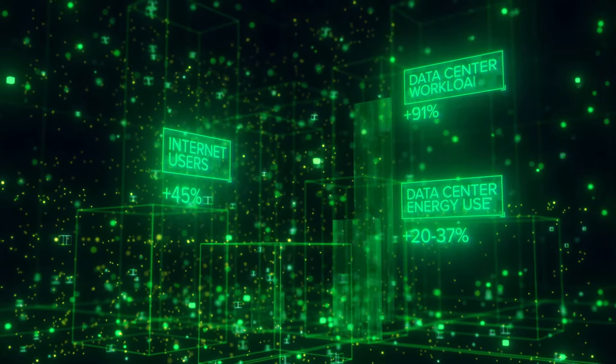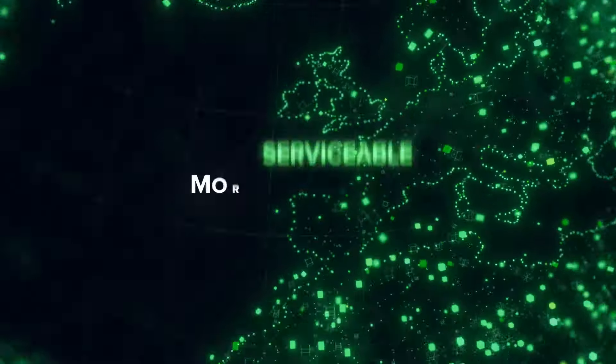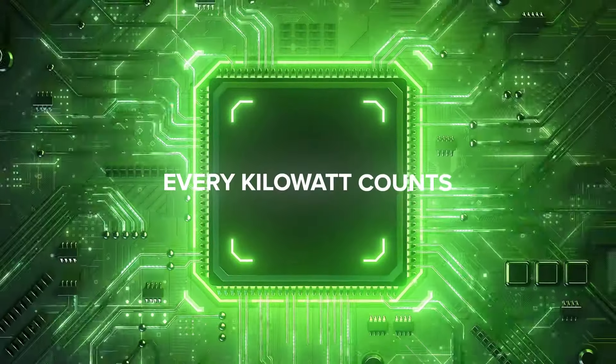As demand for digital services grows at pace, data centers are at the heart of an unprecedented data explosion. The need for more serviceable, scalable, and sustainable data center cooling is rising, and every kilowatt counts.